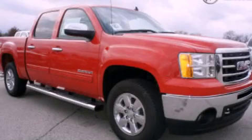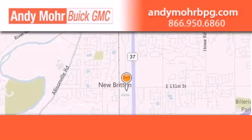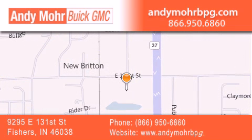Contact us today to arrange your test drive. Andy Moore Buick GMC is the place to find new and pre-owned cars and trucks in Indianapolis. You can search our new and used car inventory online, get new car pricing, and receive free no-obligation price quotes. Stop by and visit us at 9295 East 131st Street in Fishers, or see us online at AndyMooreBPG.com.